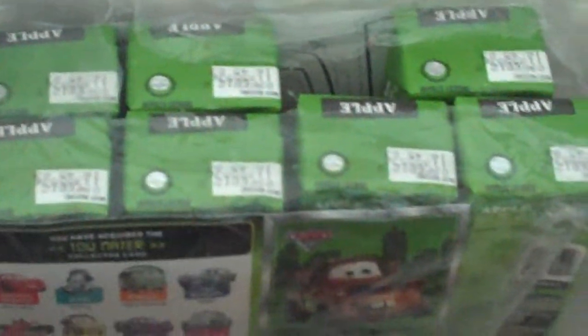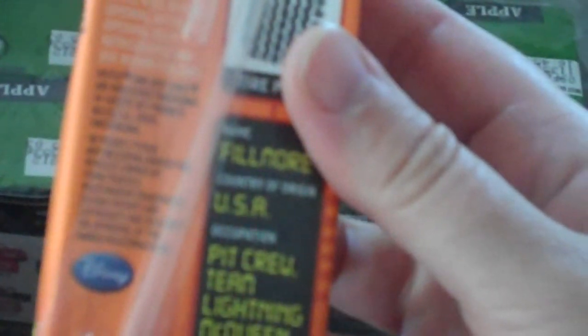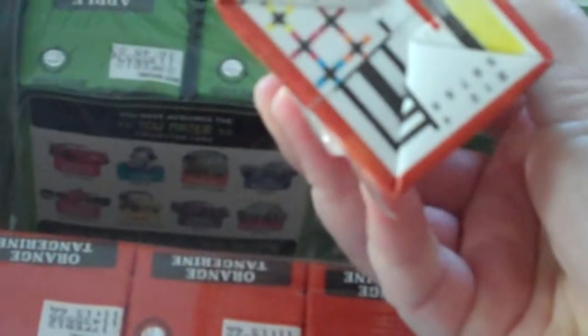I started wondering, well, if the apple concentrate comes from China, how about the orange tangerine concentrate? So I pulled out that juice box and looked all over. They're talking about a tire print and it says country of origin USA, but I believe they're talking about the tire, since this is a Cars-themed juice box. I don't see anywhere where this says what country of origin the juice is from. I don't know if that means if it's not stated, then it's from the US. I guess I'll have to do a little Google research and see if I can find out.